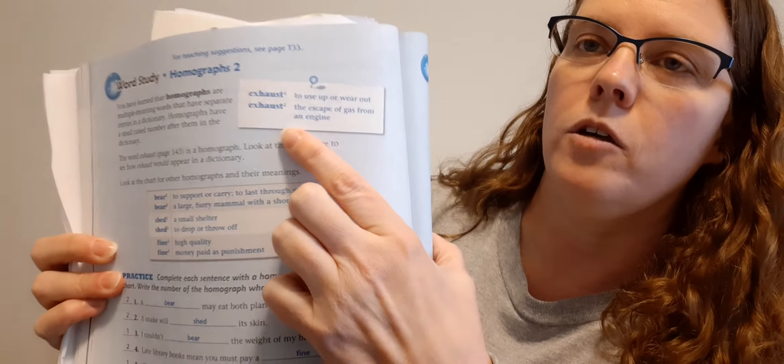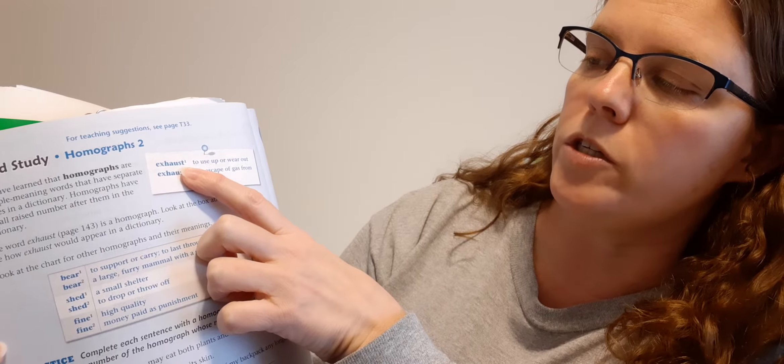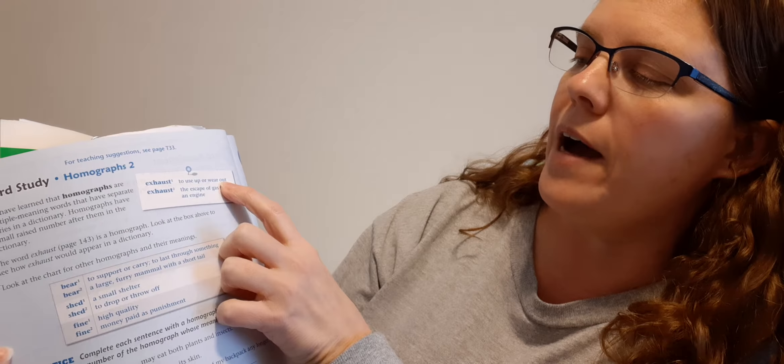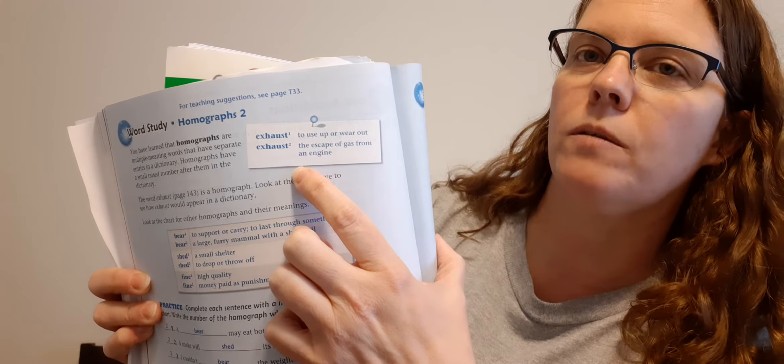So we're talking about homographs. You have learned that homographs are multiple meaning words that have separate entries in a dictionary. Homographs have a small raised number after them in the dictionary. If you look to the left or to the right, you have the examples of exhaust — exhaust one and exhaust two. Exhaust one means to use up or wear out. Exhaust two: the escape of gas from an engine. The word exhaust on page 143 is a homograph. Look at the box above to show how exhaust would appear in a dictionary.